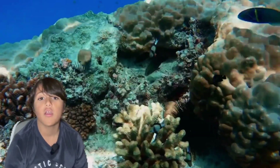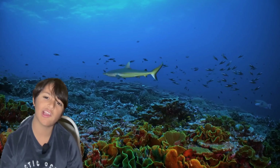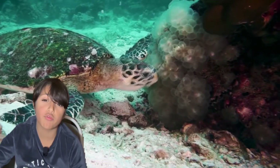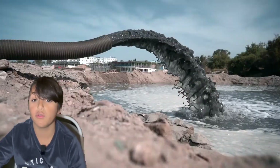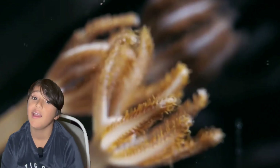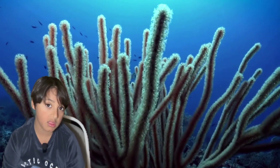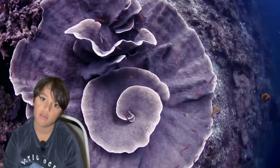Coral reefs are one of the most important ecosystems on the planet, providing habitats to countless amounts of species. But they are now facing unprecedented threats like climate change, pollution, and overfishing. Today on Leo's Animal Planet, we're looking at one of the most endangered animals — not plants, animals — on the planet: corals.